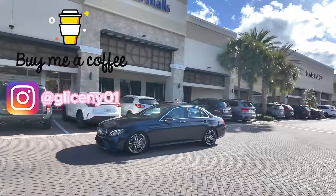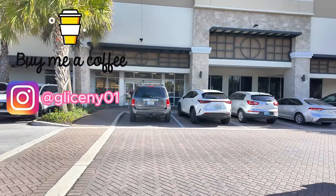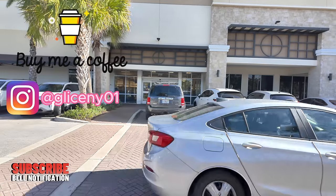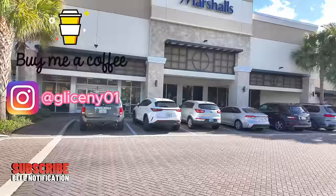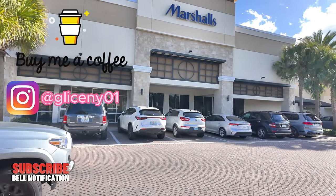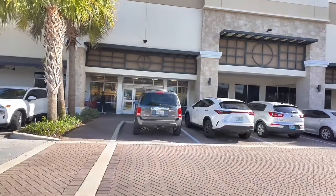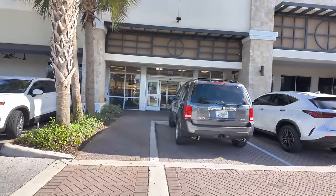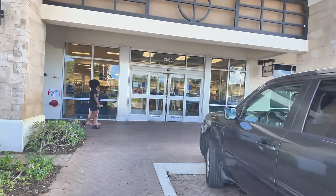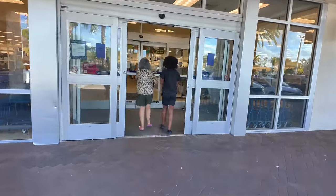I'm going to flip the camera over. I want to remind you guys to subscribe to my channel and hit that notification bell so you can get notified every time I upload a video and you won't miss out on any of them. Are you guys ready? Let's go! I don't want to get hit by a car — everybody's looking at me like, what is this lady doing? I'm about to go to Marshall's and see what they have.